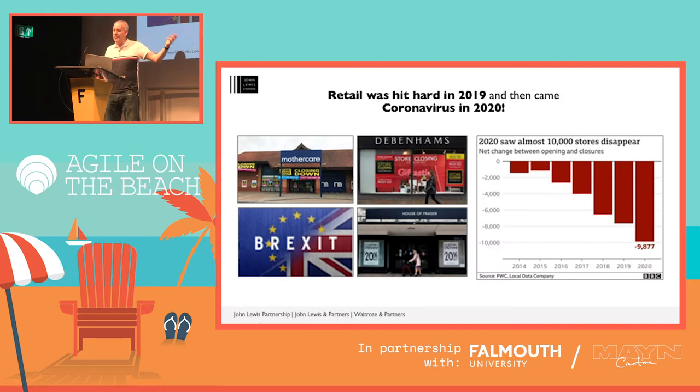Looking back to 2019, it was a very challenging year for retail. Big brands like Mothercare were disappearing from the high street. And then along came coronavirus, and everything changed yet again. We've lost high street brands like Debenhams and House of Fraser. Almost 10,000 high street stores closed in 2020. So it's been tough for all of us in retail, and it's been tough for John Lewis too.